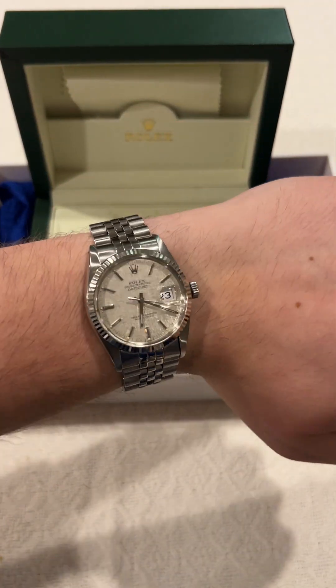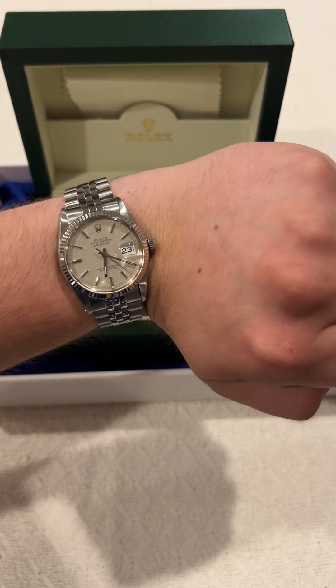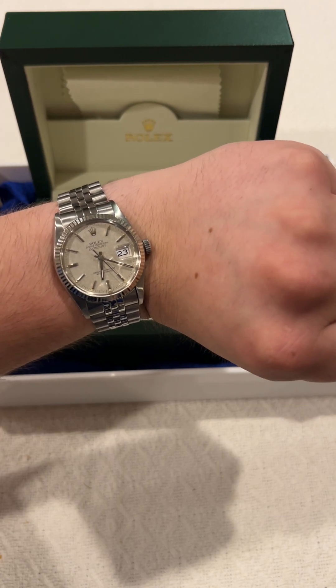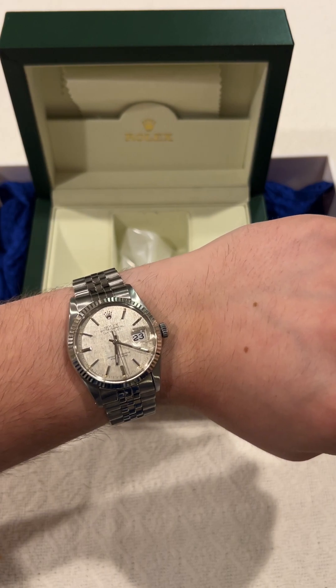Well folks, I think you've seen everything there is to see. This watch is beautiful. With that being said, I hope you have a great day. Thank you for watching, see ya.